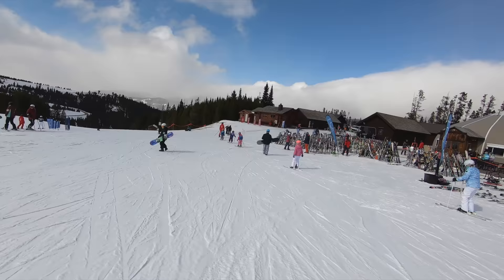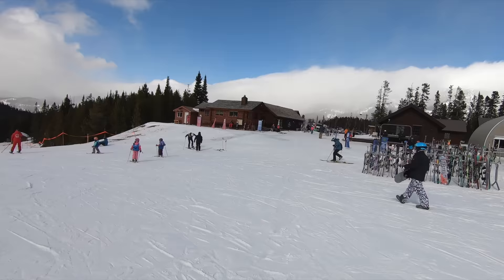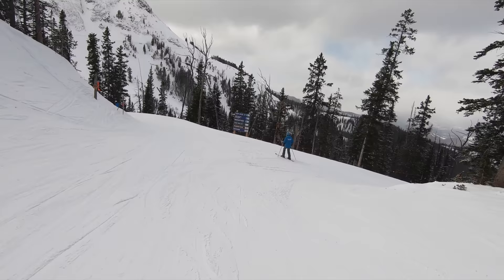The former Moonlight Basin's Madison base area is unintuively located above the lifts that service it and not accessible for most trails on that side of the mountain. If you don't immediately cut to the Green Lazy Jack and Cinnabar trails at the top of Six Shooter or Iron Horse, you've already missed it and you'll need to take another chairlift to get back up there.